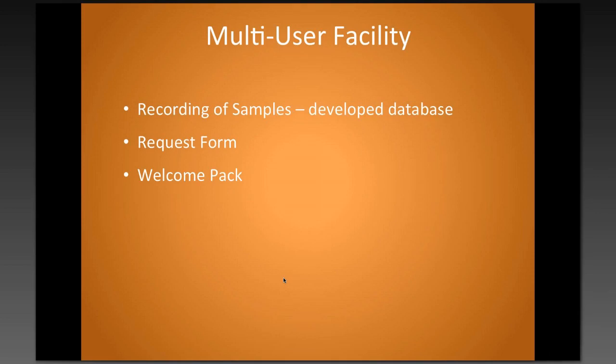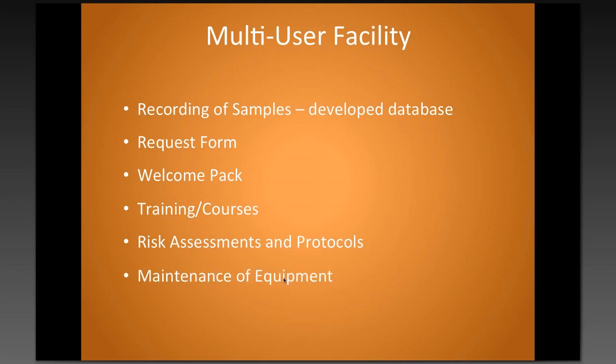For the facility, we have developed a welcome pack. This helps with training new users, lets them know what we offer, how the facility works, and goes over the training procedure. We also run courses like our microscopy course, with talks, information sessions about different microscopes, and practicals. Health and safety is vital — risk assessments and protocols must be up to date, equipment must be in good condition. It's also important to have stock of all the reagents and consumables you may need, as I don't always know what's coming through the facility.